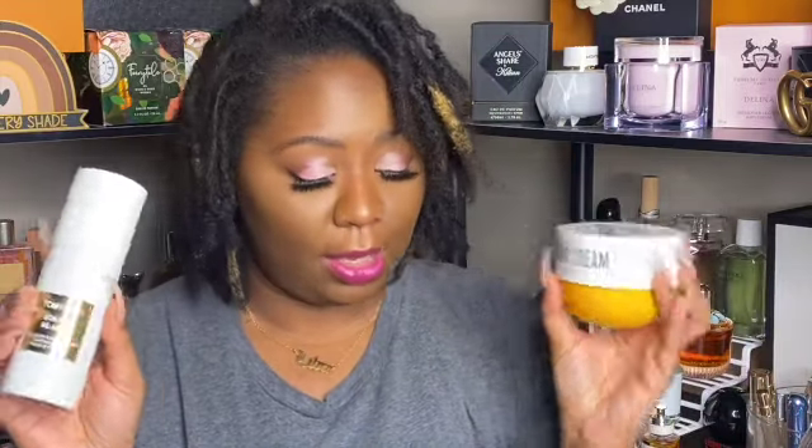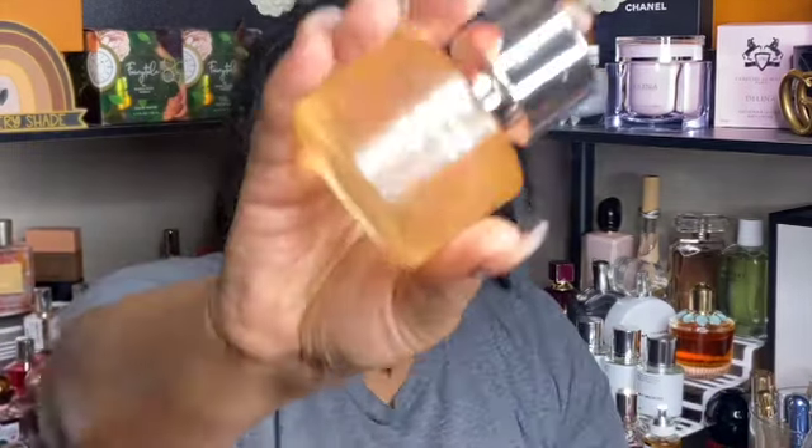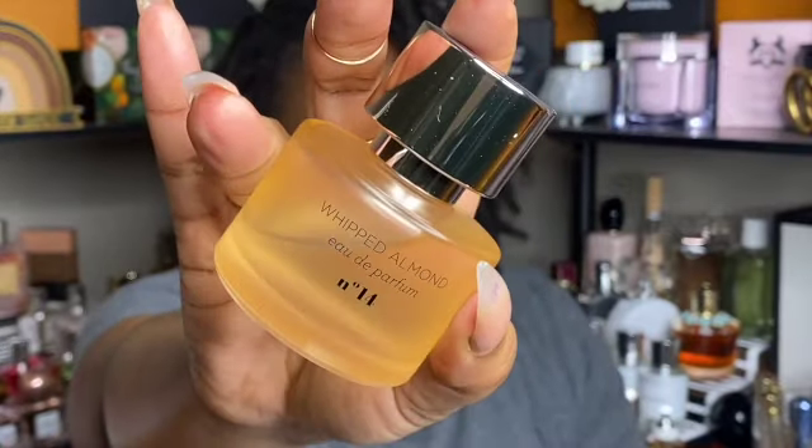The first combination I have is my number 62 butter with my Tom Ford Soleil Blanc spray, and I also used the Whipped Almond perfume from Mix Bar. This scent specifically has been in the rotation heavily for the last four days and I've been really enjoying it.